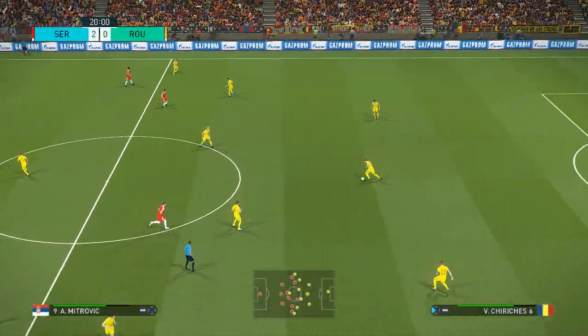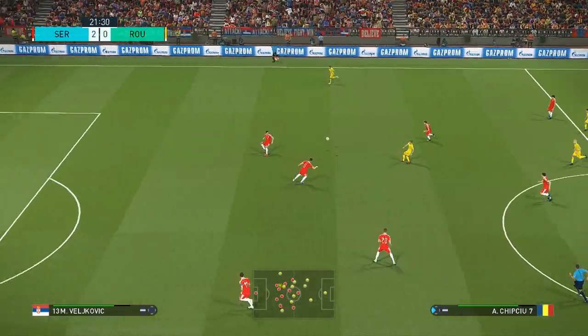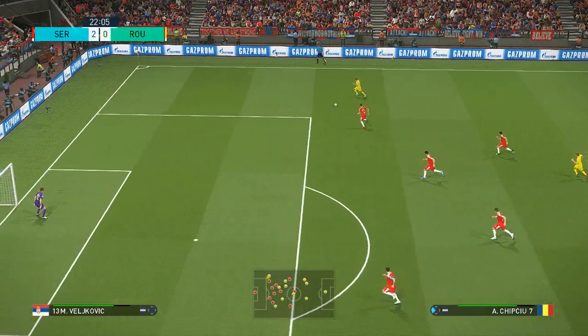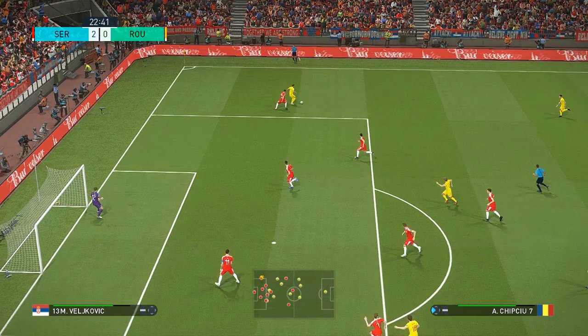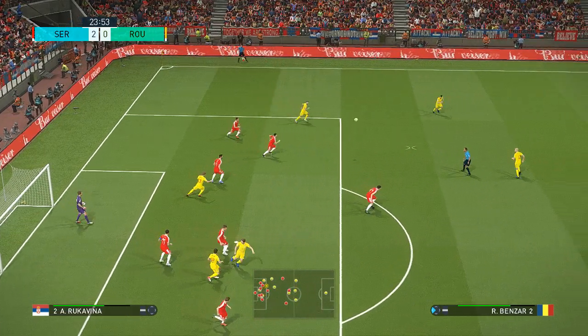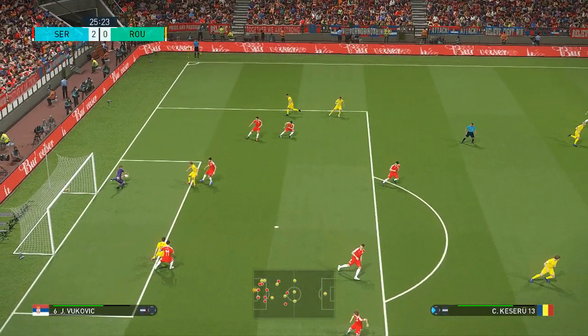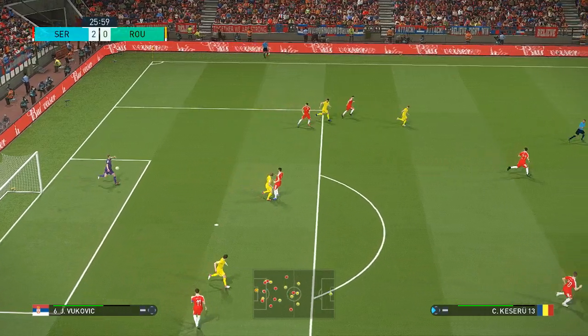Serbia take a two-goal lead and things should be comfortable from here on in. That second goal has such a polarising effect on perspective and moods — one team are under more pressure now to get the next goal, and the other will fancy their chances of turning two into three. It's up for a header, decent attempt, but not quite good enough.